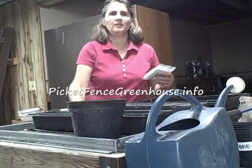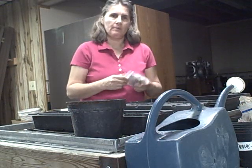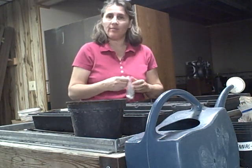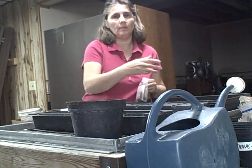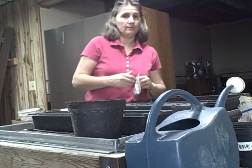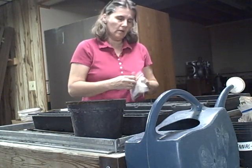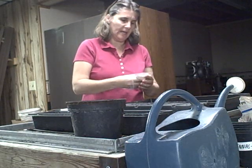Hi everyone, this is Diana at the PickerFans Greenhouse and Gardens. Today I'm going to be talking about some more seeds that I purchased and received. I wanted to run down and show you the seeds that I'm thinking about planting. I'm going to plant some now and also some early late winter in the house for my greenhouse production.